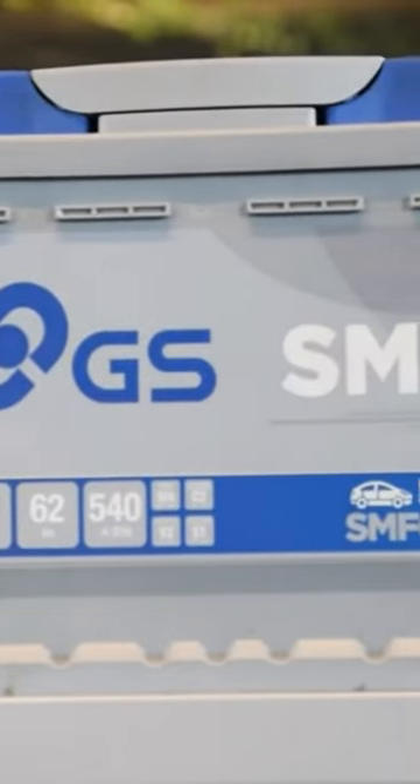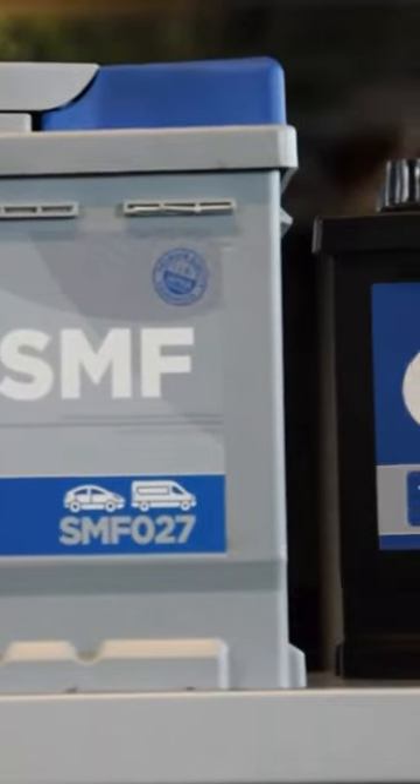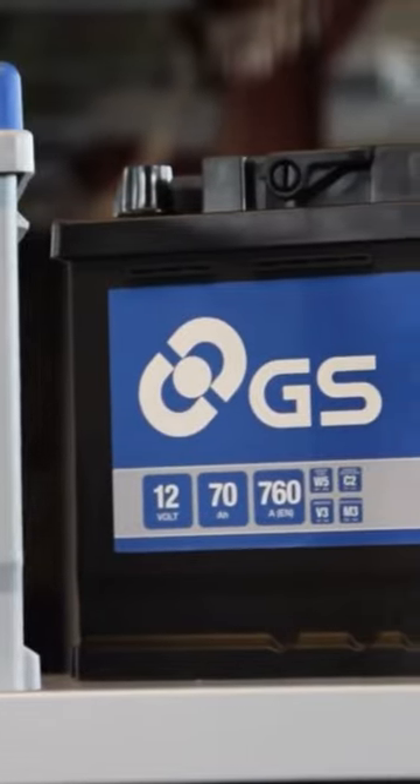The cost of a replacement battery will be dictated by the type, specification and technology required. Buying a cheaper battery may seem like a way to save money, however it's a false economy as it's likely to fail and will need replacing much sooner than a good quality one.